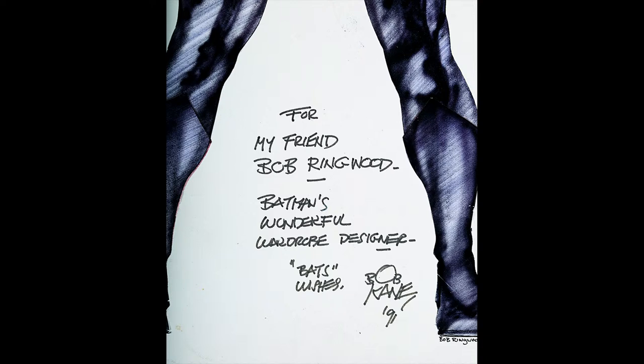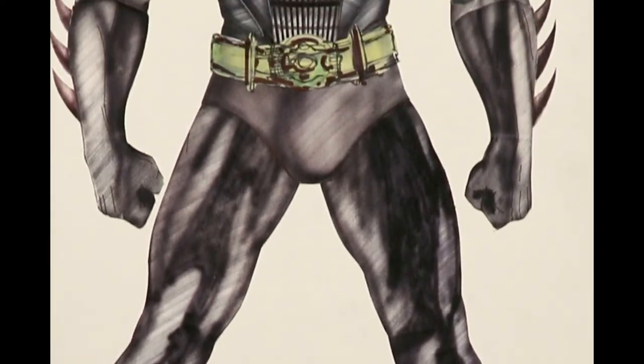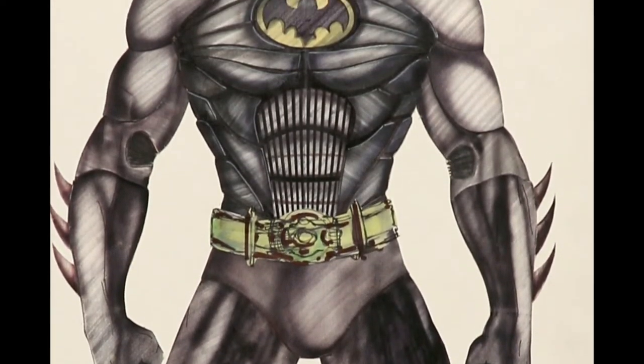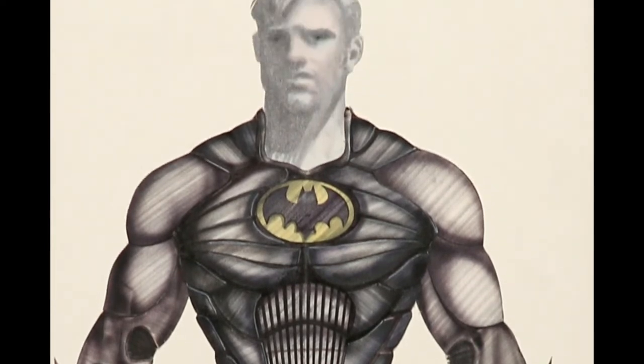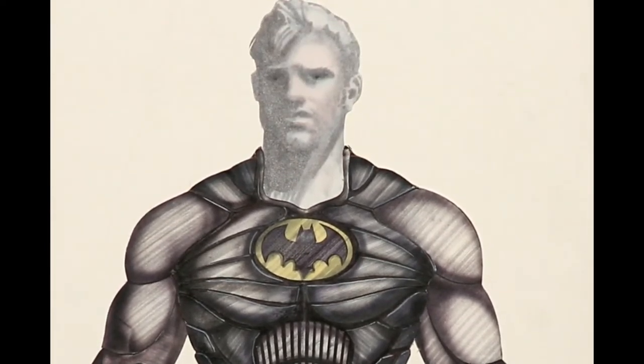It was signed in '91 because he actually travelled to the set of Batman Returns, which was filmed in 1991, saw this hanging up, and decided to sign it — which is an absolutely lovely addition to the design. This one's a little bit more than Penguin, just because of the signature, and of course it is of Batman. That one's at £6,000 to £8,000.